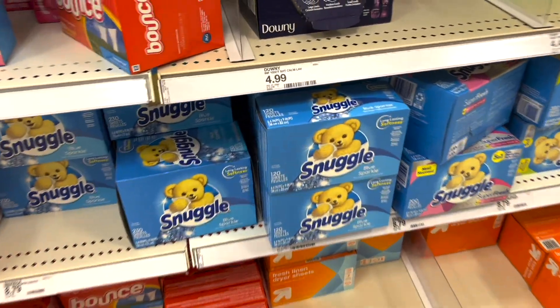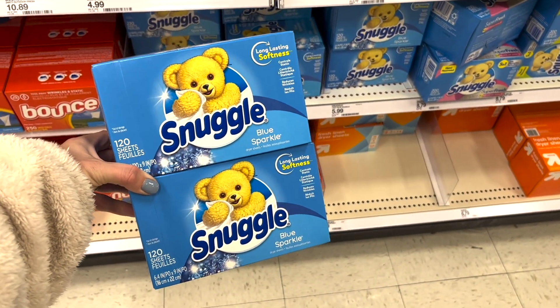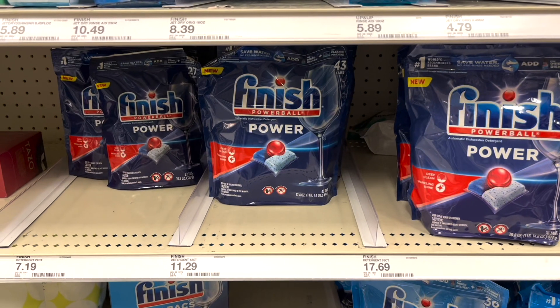The next scenario is the Snuggle Dryer Sheets 120-count, priced at $5.99. Pick up two of them — you'll pay $11.98. Get that $5 gift card making both boxes just $6.98 or $3.49 each.